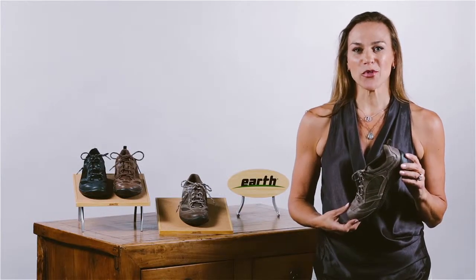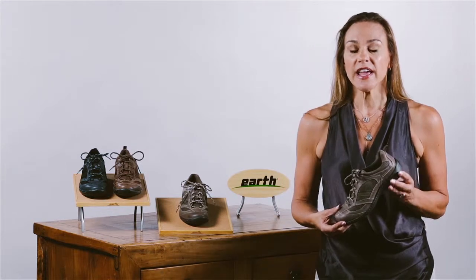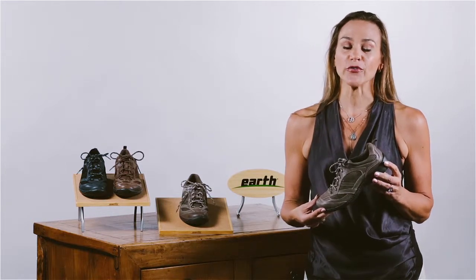Hi, my name is Sally Combs. I'm with Earth Brands Footwear, a company that has over a 40-year history in making wellness and comfort for women's feet.